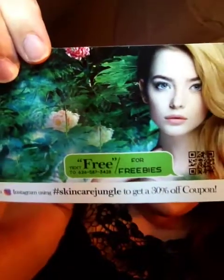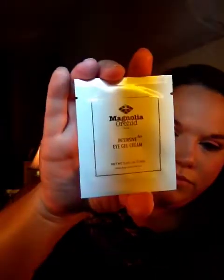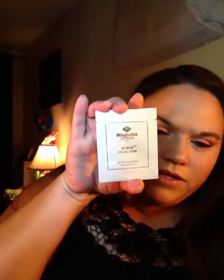Then I got this envelope from Skincare Jungle. It came with this little card — if you guys want to do this, you can text 'free' to this number for freebies. I got two of their products. I got the Intensive A Plus Eye Gel Cream — it looks like this — from Magnolia Orchid.